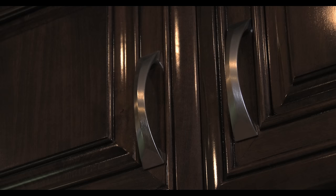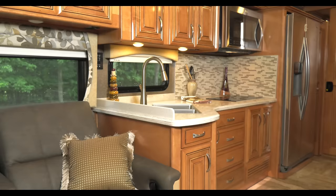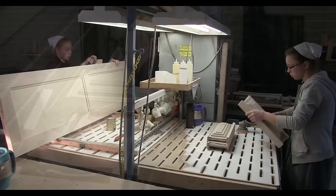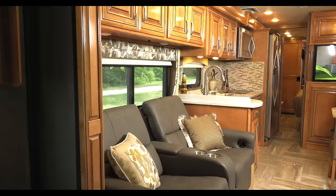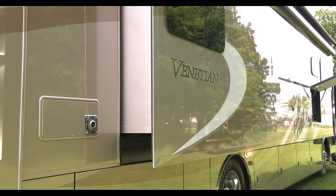The handcrafted cabinets are a work of art. The woodwork truly is Amish craftsmanship — meticulous sanding, staining, the way they do their edges, the way they bring the doors in. The full hydraulic wall slides in the Venetian make living easy for every lifestyle.